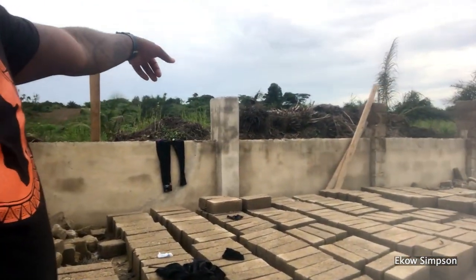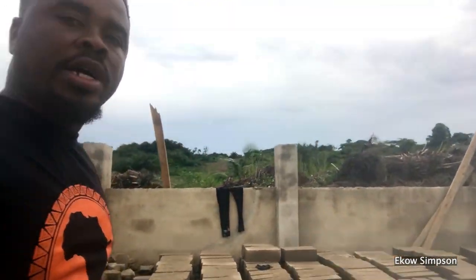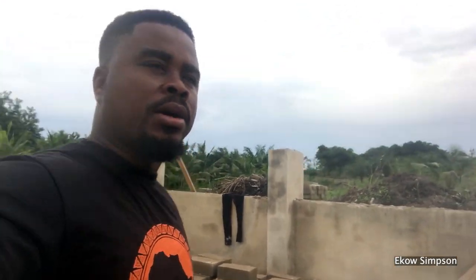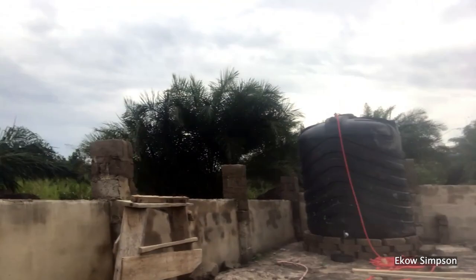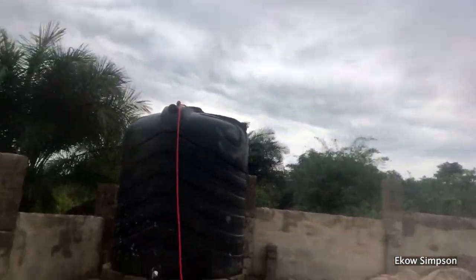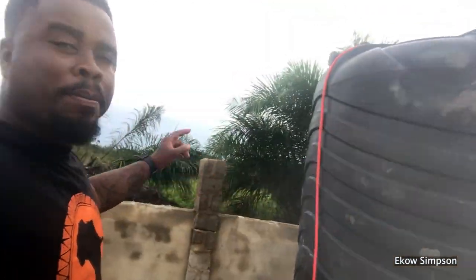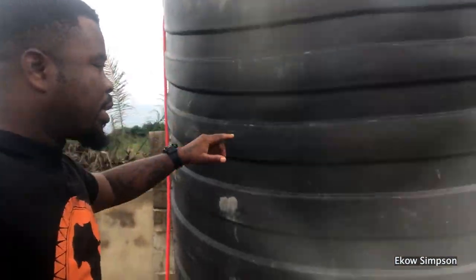And this is the example I'm trying to show you here. The person has also bought a poly tank. Let me show you — this is a poly tank, and this is the biggest one I have ever seen. This is the poly tank where the person buys water and stores it inside.